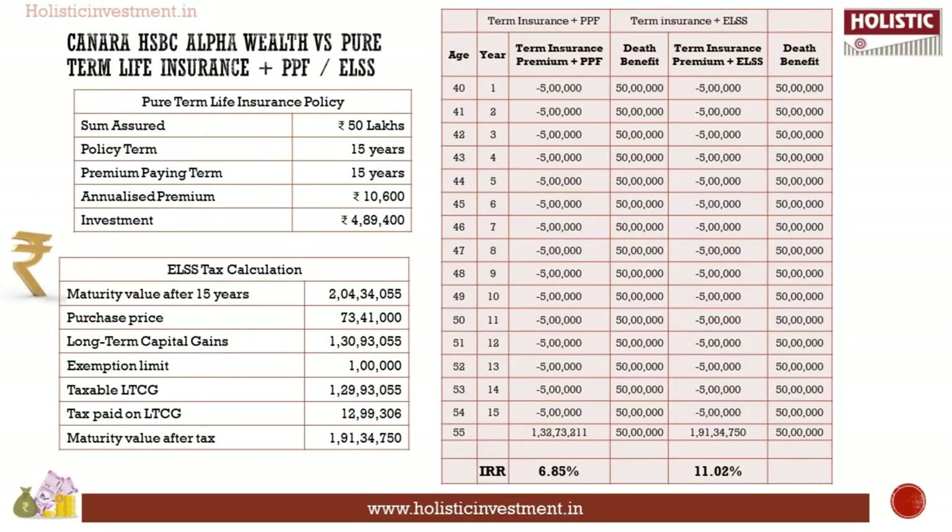Investing in Canara HSBC Life Insurance Alpha Wealth will not aid you in wealth accumulation in the long run, as gaining an inflation-beating return should be the main agenda for long-term investment. Let us see if we can yield better returns by alternatively investing the same premium. The premium should be utilized for life insurance and wealth accumulation separately. Using the same metrics: a pure-term life insurance policy for a sum assured of Rs. 50 lakhs would cost Rs. 10,600, with a 15-year policy and premium paying term. From the annual cash flow of Rs. 5 lakhs, you are left with Rs. 4,89,400 for investment.